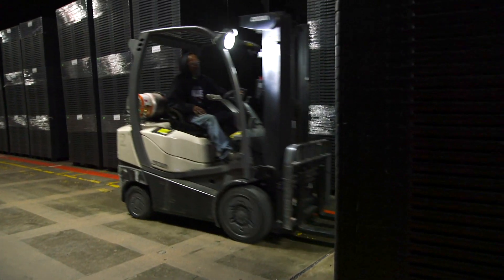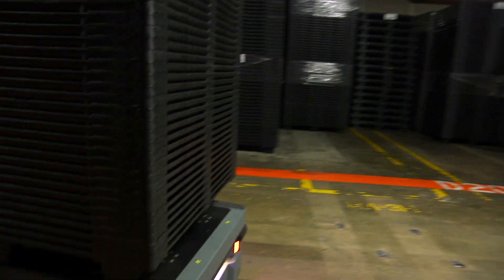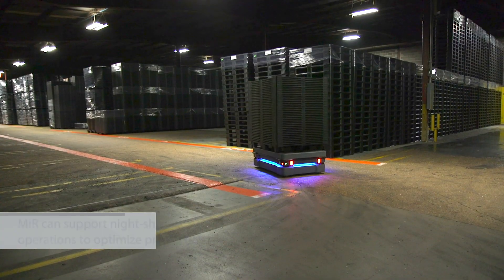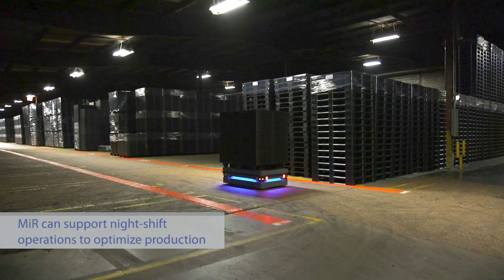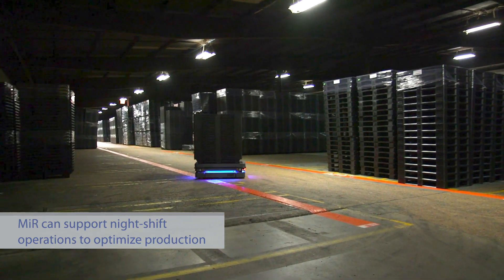One of the long-term goals is to utilize the MiRs for our warehouse. There are a lot of things the MiR can do — like on night shift, prepare orders for the next day. The next morning, people come in and the orders are basically right at the dock for loading.